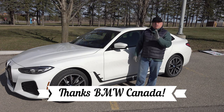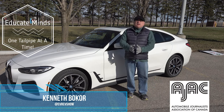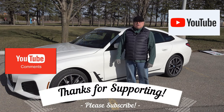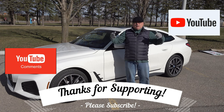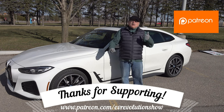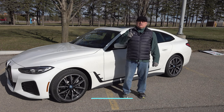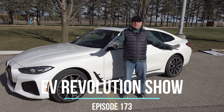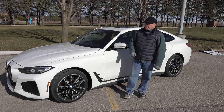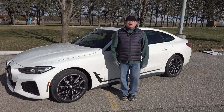I absolutely recommend the BMW i4. If you love BMWs, you will not be disappointed. That's it for this edition of the EV Revolution show. Thank you very much for watching, and thank you to BMW Canada for the loan of this vehicle. If you haven't subscribed on YouTube, please do, click the bell for notifications, and thank you to Patreon supporters. Stay safe, watch the EV landscape, and until next time — take care and bye bye.